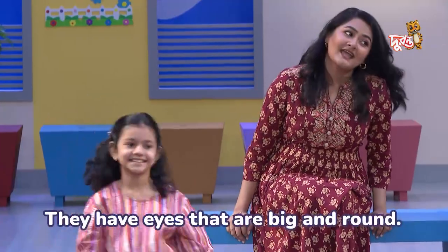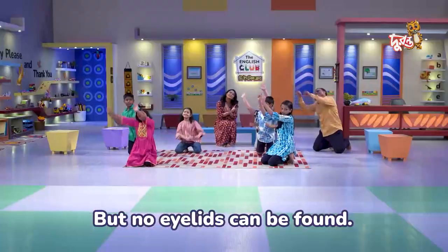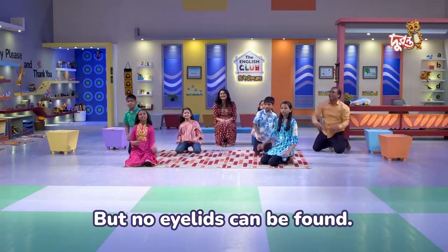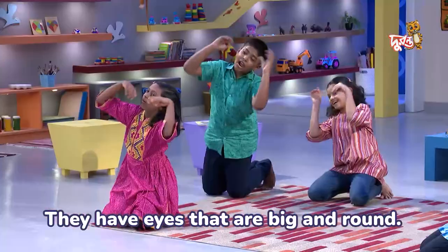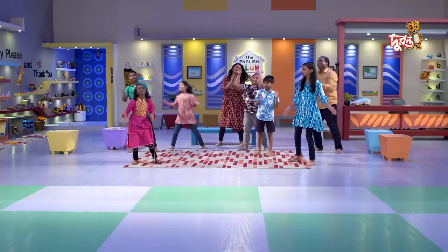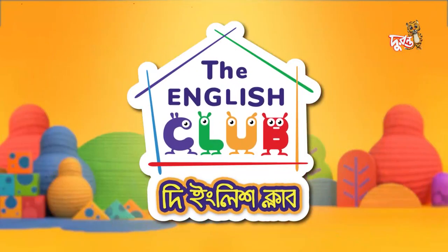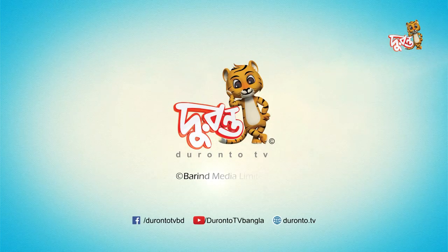They have eyes that are big and round, but no eyelids can be found. Pronto!